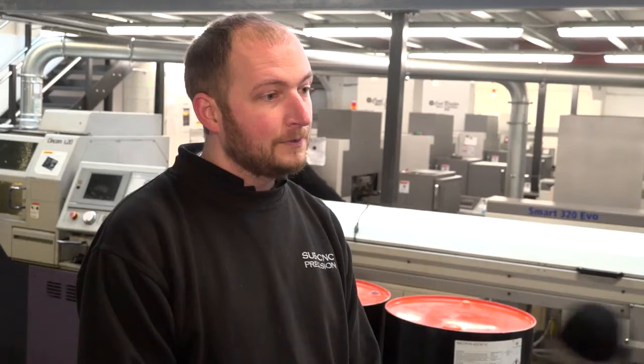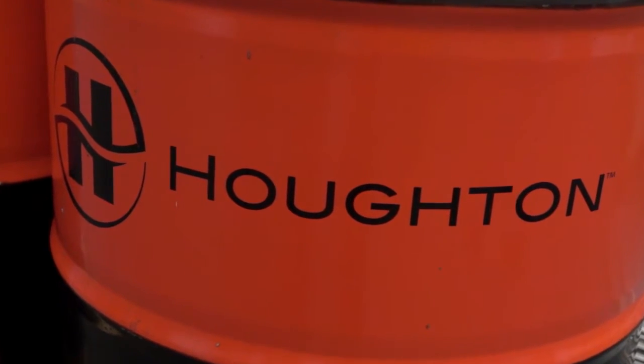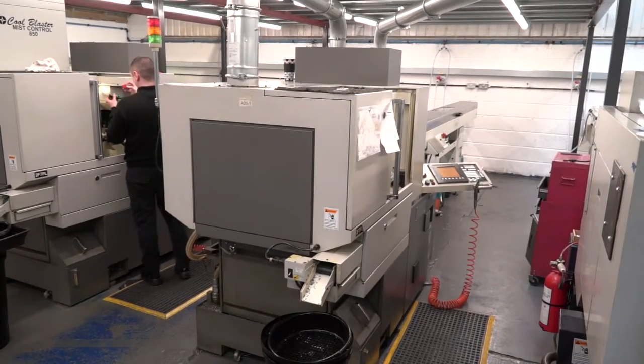And how's the transition gone? Absolutely great. The service was brilliant. It was on a sale return basis — take on the oil, see how you get on with it, and we'll take it back if it didn't work. You can't really argue with that, so we took them at their word. We replaced one machine only so we could do direct comparisons, and we got good results.